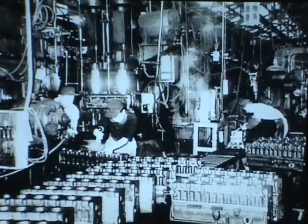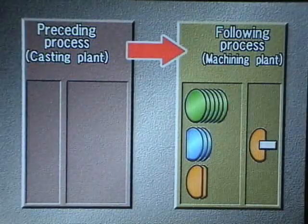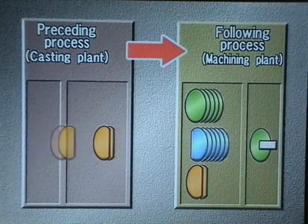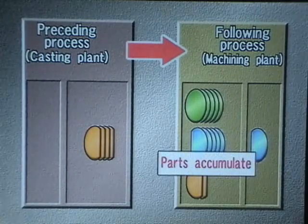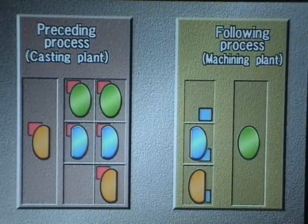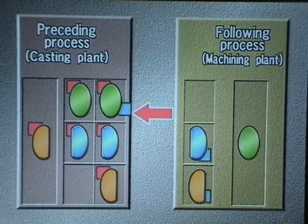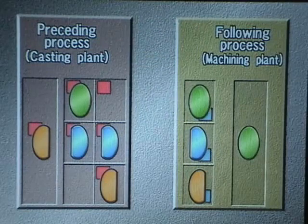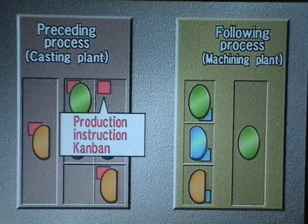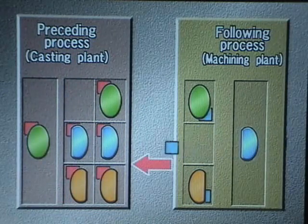Ono took a cue from the U.S. supermarket — he made each process the customer for the preceding process. In traditional manufacturing, processes delivered parts to the following processes regardless of what was actually needed. Ono devised a completely new kind of system: processes used Kanban cards removed from parts they had consumed to withdraw parts from the preceding processes. Kanban on parts came off when the following processes withdrew them, becoming instructions to make additional parts. The Kanban flow ensured processes made parts only to replace parts actually consumed by the following processes.